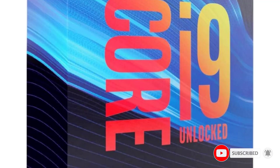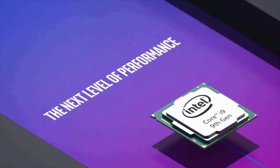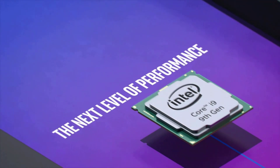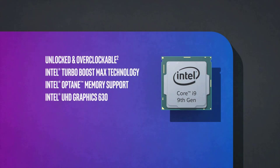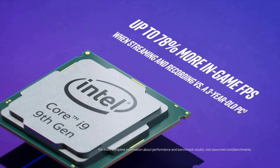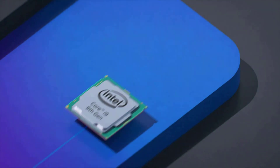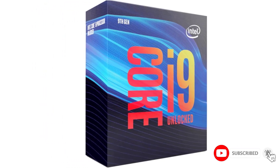The i9-9900K includes Intel UHD Graphics 630 with a base frequency of 350MHz and a max dynamic frequency of 1.20GHz. Advanced technologies supported include Intel Optane Memory, Intel Turbo Boost 2.0, Intel vPro Platform, Intel Hyper-Threading Technology, Intel Virtualization Technology (VT-x), and Intel Virtualization Technology for Directed I/O (VT-d).